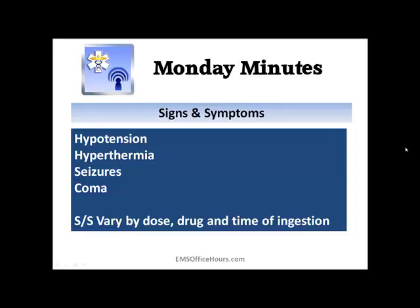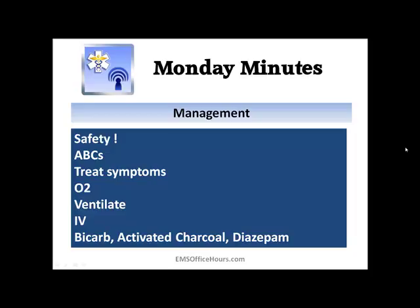Management is fairly straightforward. Safety is always paramount — do your ABCs or CABs and treat the symptoms. If they're in cardiac arrest, do CPR. If they're respiratory depressed, give oxygen, consider intubation or ventilation. Start an IV and begin transporting, especially if the patient is respiratory depressed or in a coma, to get them to definitive care. As paramedics, drugs that may be available include sodium bicarb, activated charcoal if you carry it, and diazepam for seizures — follow your protocols and consult medical control.